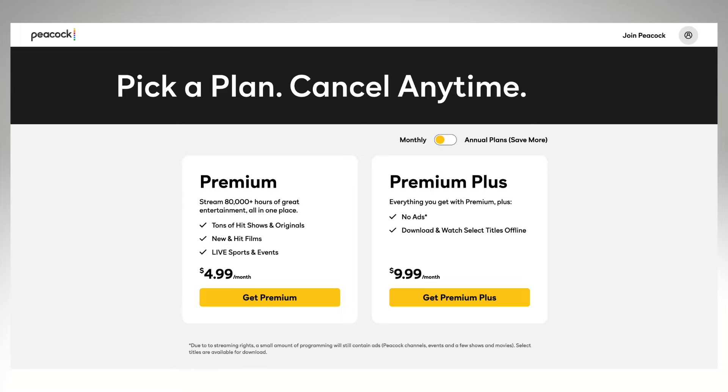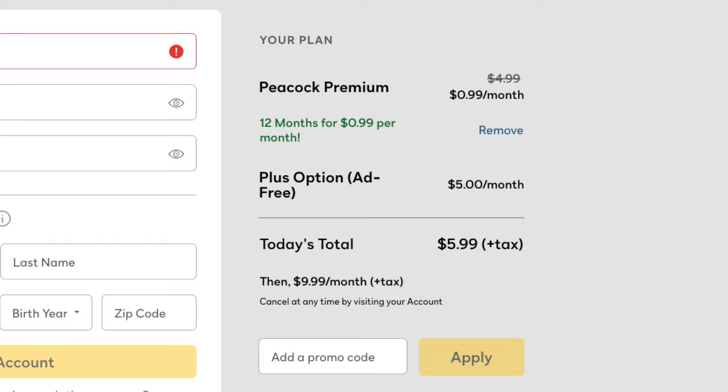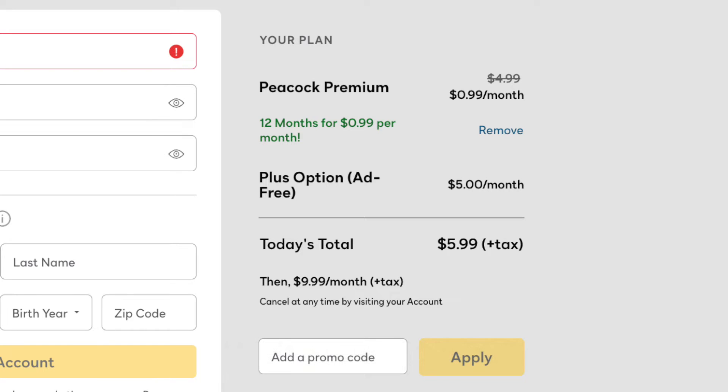Now that is the plan with ads, but here is something interesting. You can use the promo code SAVEBIG to save money on the plan without ads too. This is because of how billing works with Peacock — with that promo code SAVEBIG, you get the discount on Peacock Premium, which is a $4 a month savings, but then you are paying the full price for the plus option add-on.